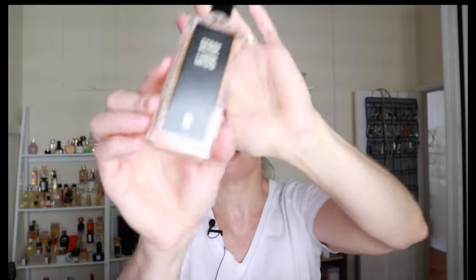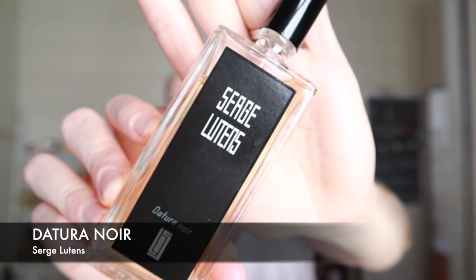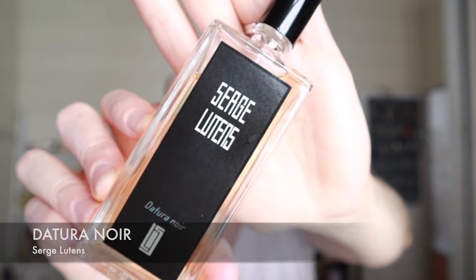Number seven is De Turin Noir. This is a really beautiful coconutty tuberose scent. It's kind of a little bit airy and there's an almond note in here as well, so it almost has a little bit of that marzipan vibe to it. It's really, really pretty — a lot of people love this one for good reason. It's really nice in warmer weather, and it lasts all day long. You wouldn't think, given how airy and light it is on your skin, that it would have the longevity that it does — but it does.